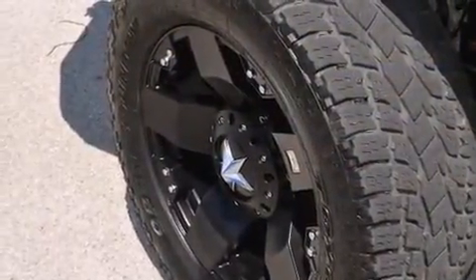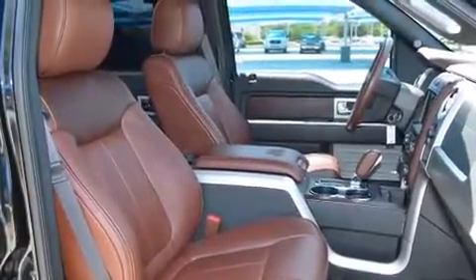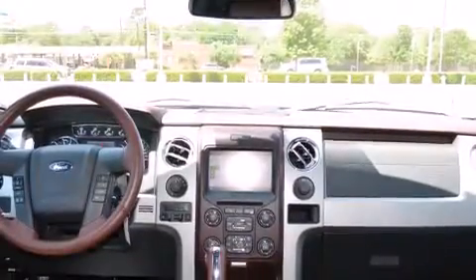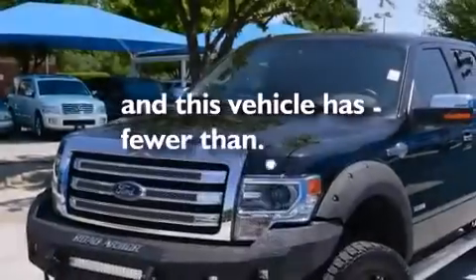The following features are also included: air conditioning, cruise control, full power accessories, a digital information center, wood trim interior accents, side impact airbags, a home link feature, a rear window defroster, a sliding rear window. This vehicle has fewer than 18,000 miles on the odometer.